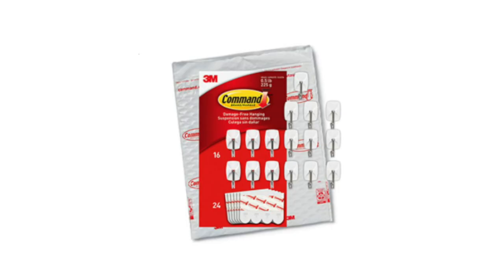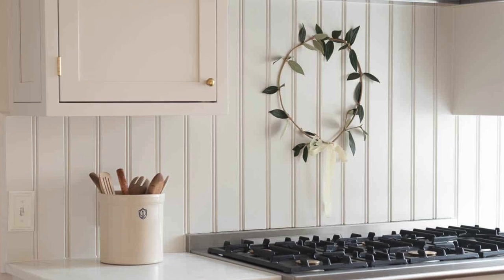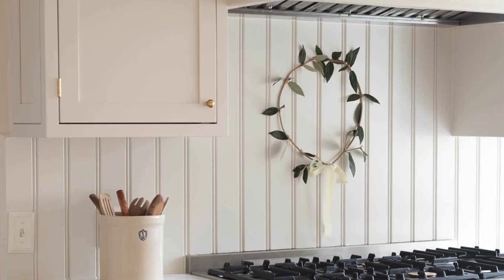Another favorite Amazon gadget is 3M Command hooks. I started using them years ago to maximize storage space in cabinets, and I use them to hang wreaths for Christmas and everything else. I stick these things anywhere and everywhere — they're really easy, inexpensive, and super functional for anything you might need.